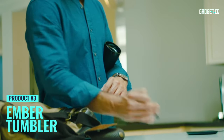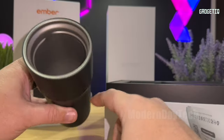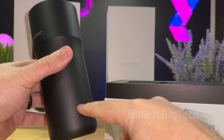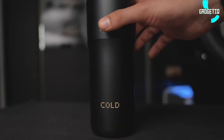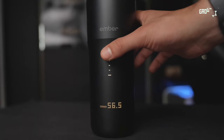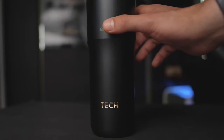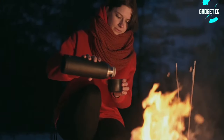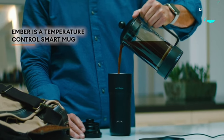Imagine a world where your coffee stays at the perfect temperature for up to three hours — all thanks to the Ember Tumbler, the ultimate game changer for your daily grind. With a sleek stainless steel design, this 16-ounce marvel goes beyond insulation, letting you feel the warmth without the drawbacks. Adventure-ready with waterproofing and two lids, it's a breeze to clean.